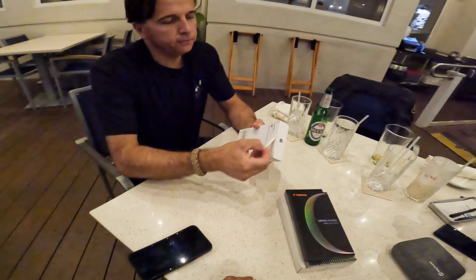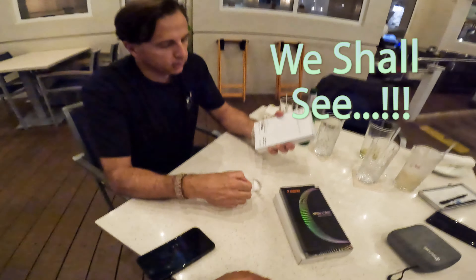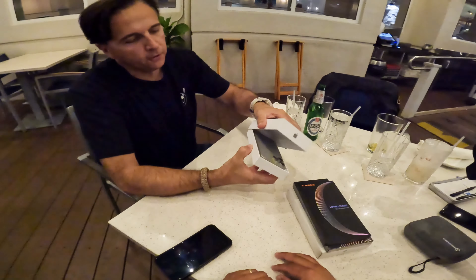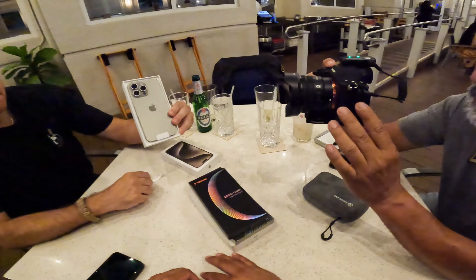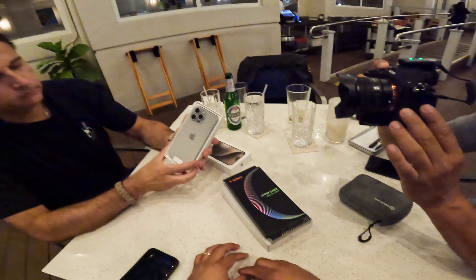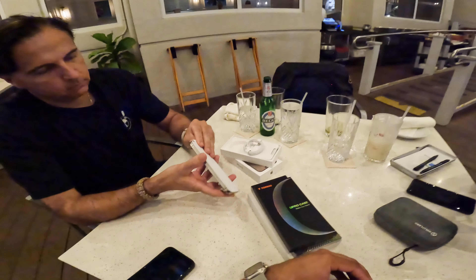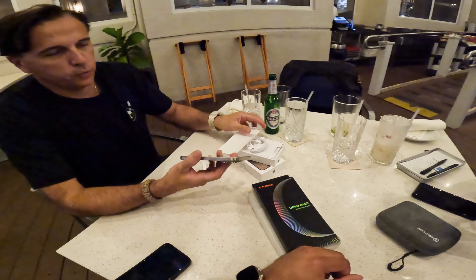I'll probably be getting one myself in a month or two. If you do get one, just go with the Pro — forget about the Plus or the 15. There you go guys, that's the titanium. They call it the original titanium color. It's a new color introduced and that phone is actually out of stock until November — that particular color. I don't know about the other colors, but he's peeling — that's so satisfying. I felt that over here, man.